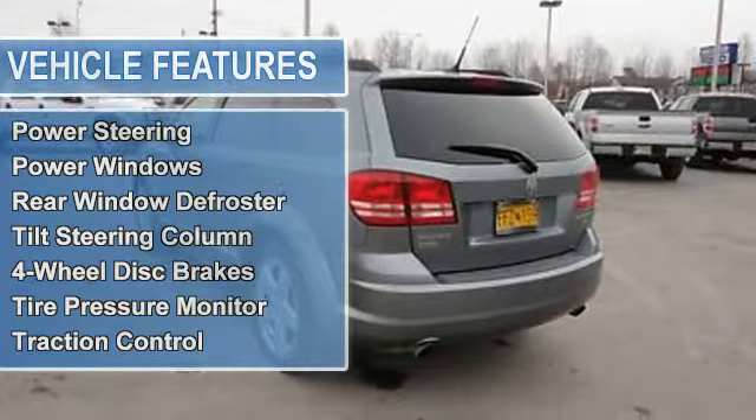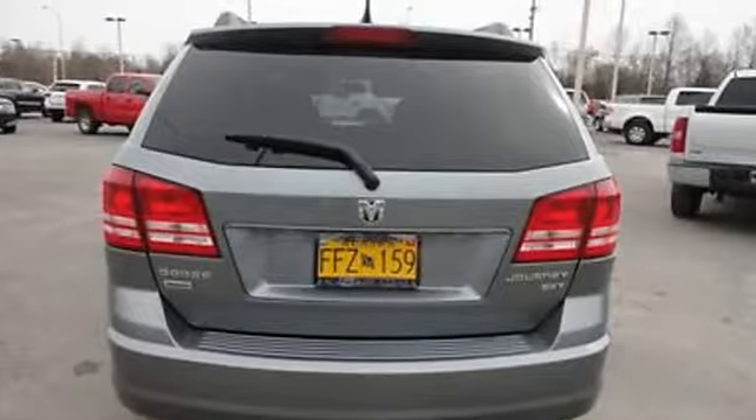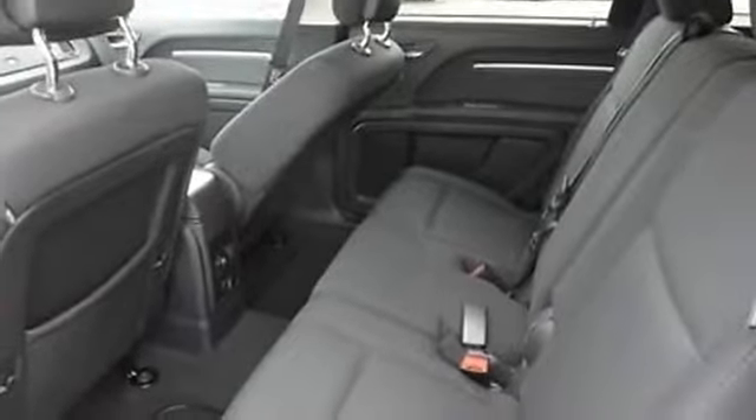Power door locks, power mirrors, power steering, power windows, rear window defroster, tilt steering column, 4-wheel disc brakes, tire pressure monitor, traction control.